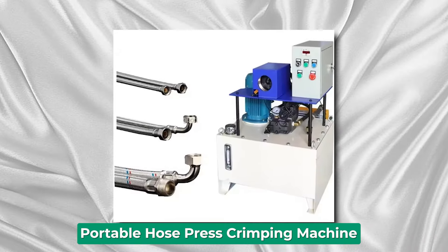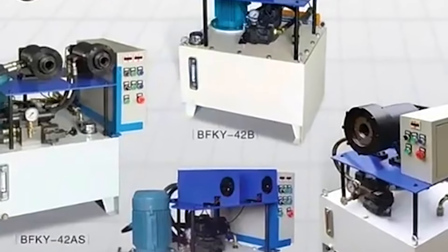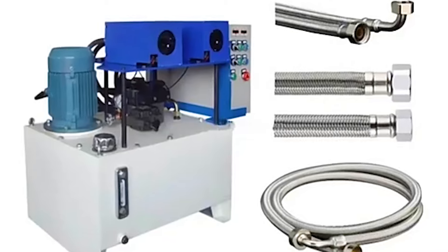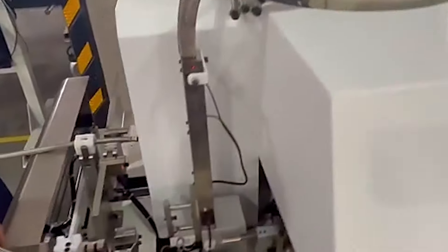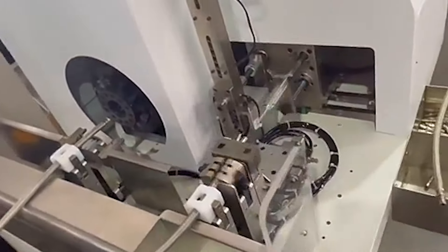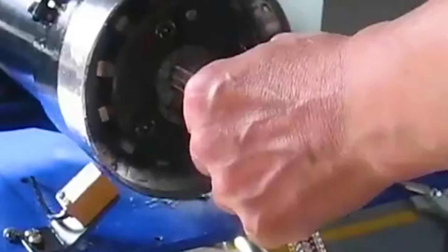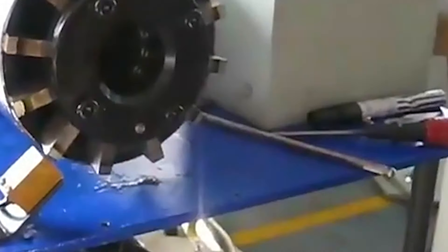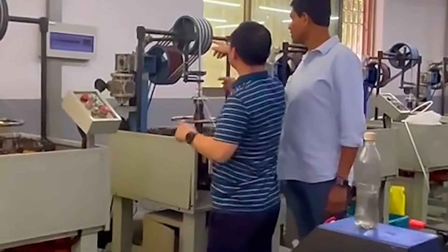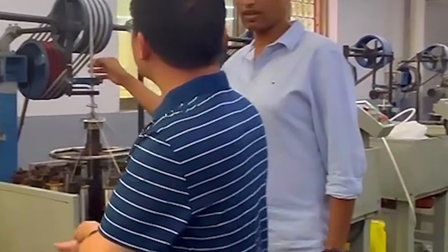Portable Hose Press Crimping Machine. The portable hose press crimping machine is a vital tool in various industries, particularly in automotive, construction, manufacturing, and maintenance sectors. This innovative machine is designed to efficiently and precisely crimp hoses, ensuring secure fittings for fluid transfer systems. Equipped with advanced hydraulic technology, it offers exceptional crimping force and accuracy, accommodating a wide range of hose sizes and materials. Its compact design enables easy transportation and maneuverability, making it suitable for both indoor and outdoor applications.